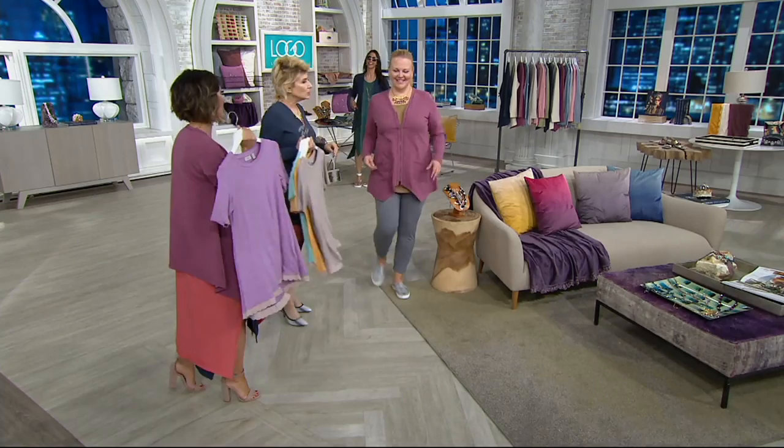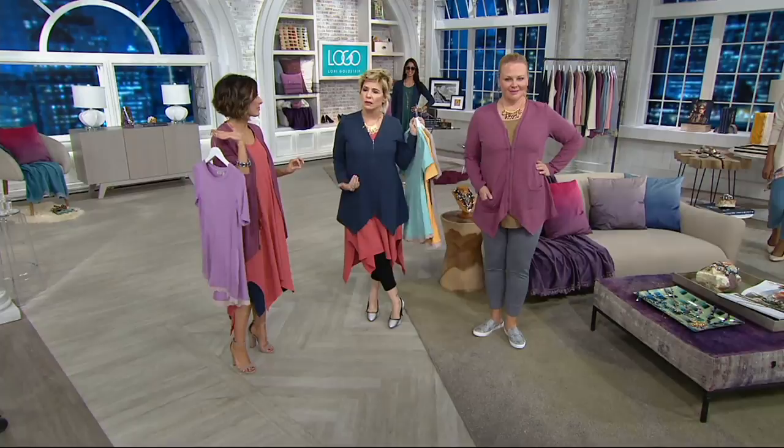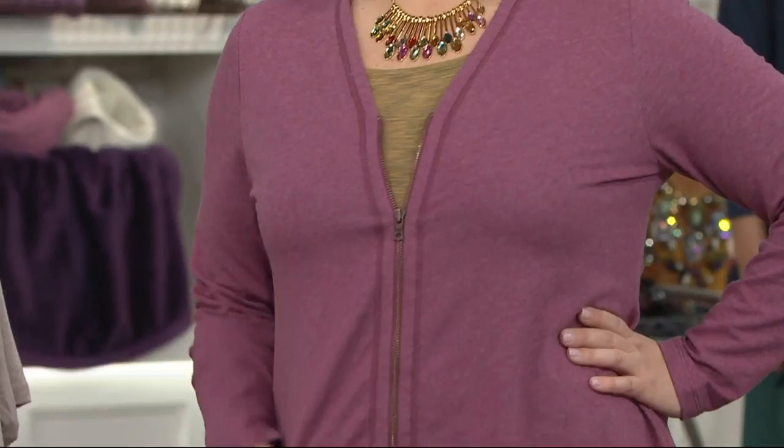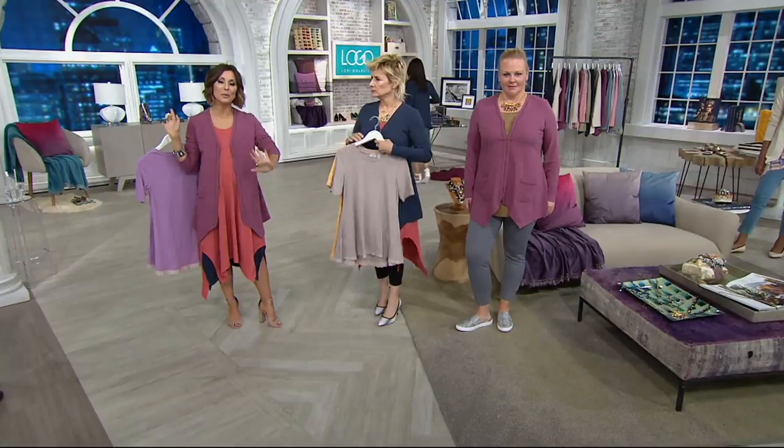Here's deep orchid — by the way, with the tank top that's coming up around the corner, that's amazing. Look at how great it is zipped up — it's just awesome zipped. It's incredible open. Three amazing colors — one is that neutral, one is that light, and one is that gorgeous deep orchid. It is brand new today. There is an EasyPay — your easy pay is $20. The easy payments are all going away at the end of the day. Shop for it now.